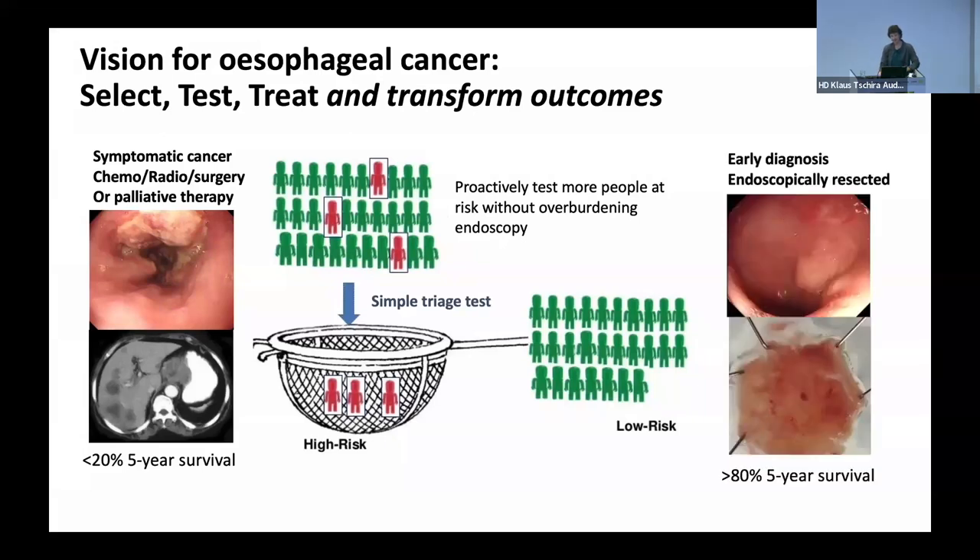In the early detection field, there's only real purpose in detecting people early if you've got a really good intervention to offer at an early stage to cure the disease. In the esophagus, we're very fortunate in that we have excellent endoscopic therapies. If the lesion is an early stage T1 tumour, if it's superficial, you can resect it endoscopically, you can use a burning technique called radiofrequency ablation, and you can cure these patients and completely transform their outcomes — no chemotherapy, no esophagectomy, which is what we see for those on a curative pathway.